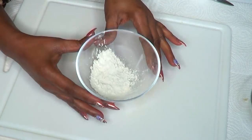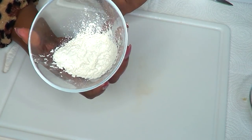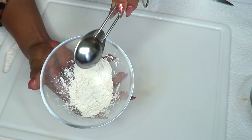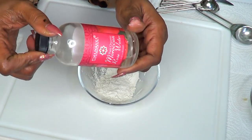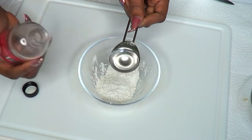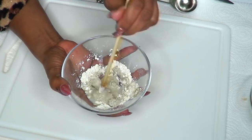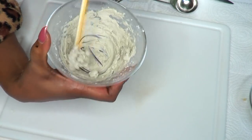For our third remedy to unclog pores, we're going to be using some fuller's earth — if you don't have fuller's earth, you can use bentonite clay. Take about two tablespoons of fuller's earth and add about a tablespoon of rose water, then mix it into a paste.